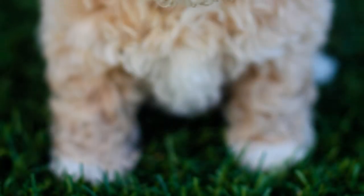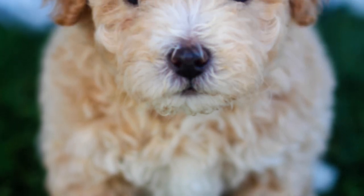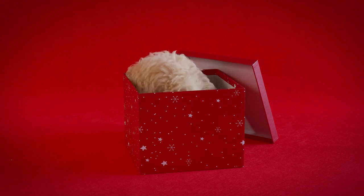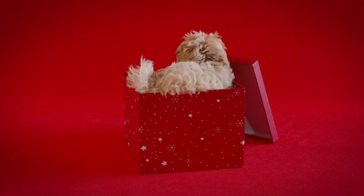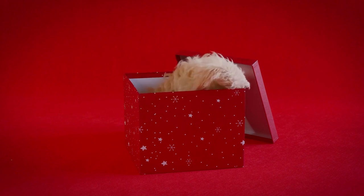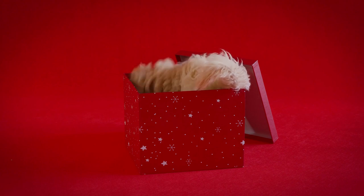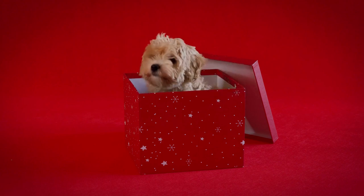In summary, while Maltipoos are generally healthy dogs, it's important to be aware of the potential health issues they may face. By taking steps to prevent and treat these problems, you can help ensure that your Maltipoo lives a long and healthy life. It's no surprise that they have become a popular choice for dog lovers — these adorable and affectionate dogs are the perfect companion for those who want a loyal and loving pet that is also hypoallergenic. Will you be getting a Maltipoo? Let us know in the comments!